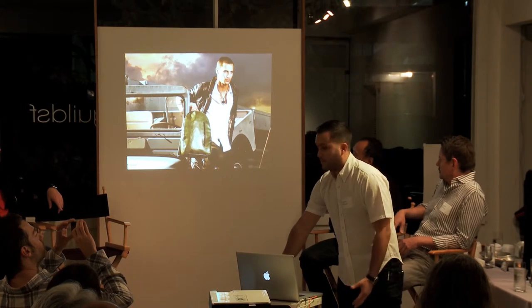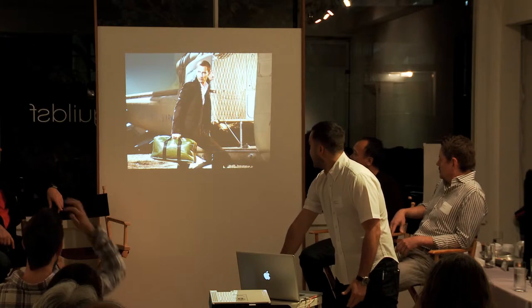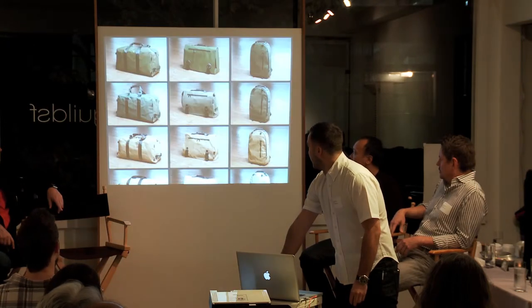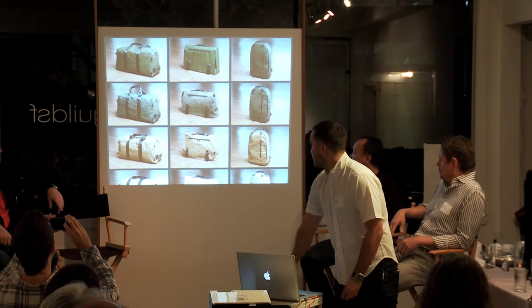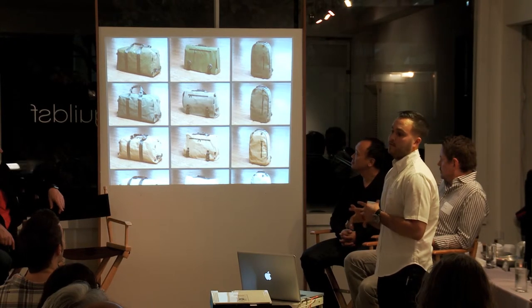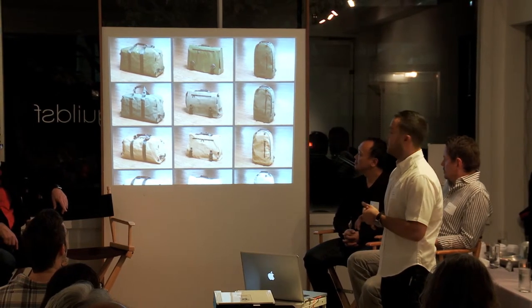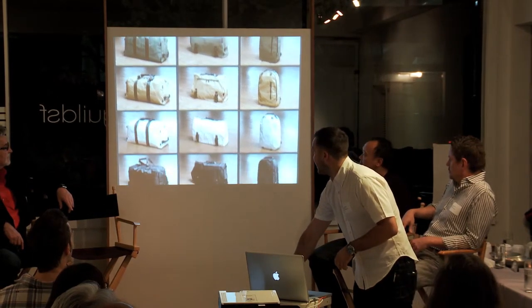We launched with a simple backpack, a track bike messenger bag, and a weekender bag. When we launched the collection, we made the bags out of a repurposed military truck tarp on the top, a vintage Korean War era coated cotton canvas from around the 1950s, and a desert sand 1964 era coated cotton canvas.